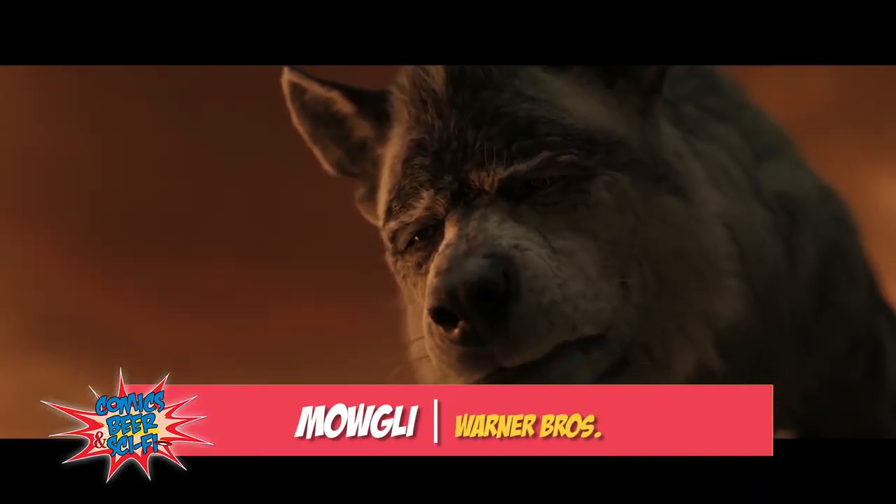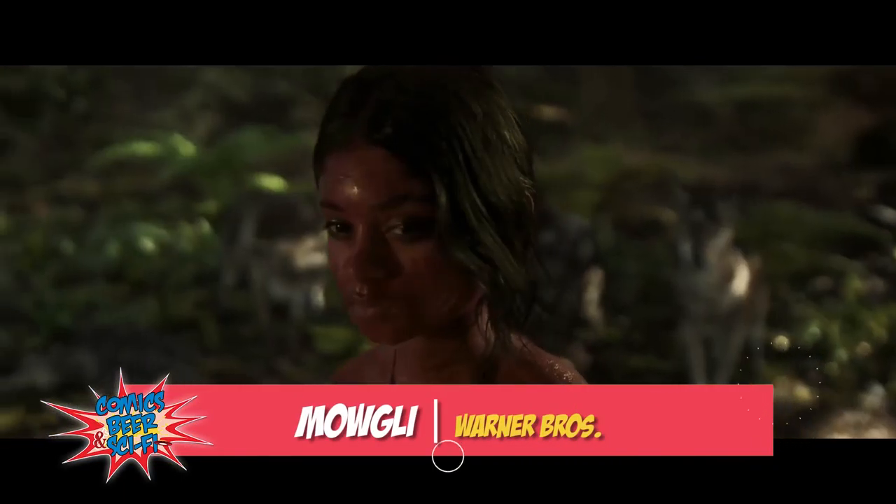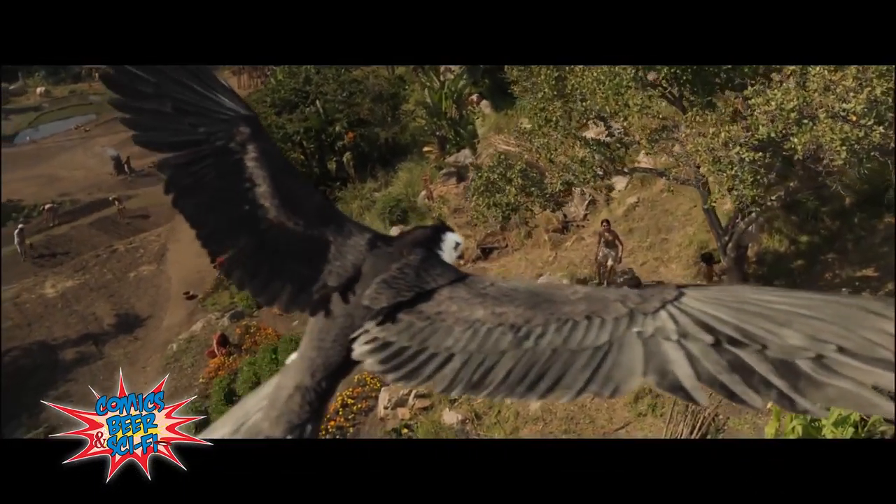And coming out this October is motion capture expert Andy Serkis' version of The Jungle Book, Mowgli.